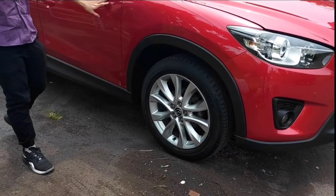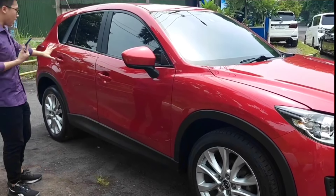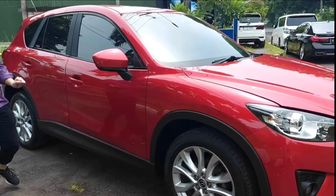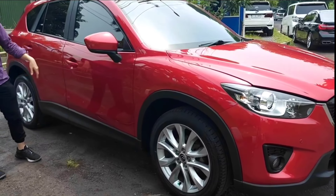Untuk cat, kalian nggak usah khawatir. Ini warna favoritnya Mazda ya, guys — warna merah. Glossy banget, ceiling. Kalau di Mazda, warna ini memang favorit.